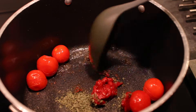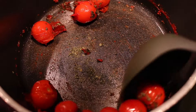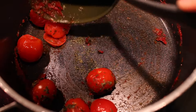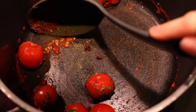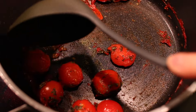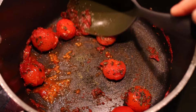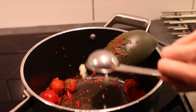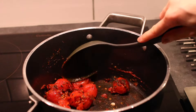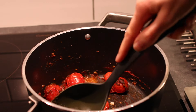I added dried basil and tomato paste. By the way, I loosely followed an orzo recipe I posted on my Instagram in the past, but tweaked it slightly — I can link that recipe below. As the tomatoes were cooking I mashed them with a spoon, then finally added the garlic and continued to mash the tomatoes.